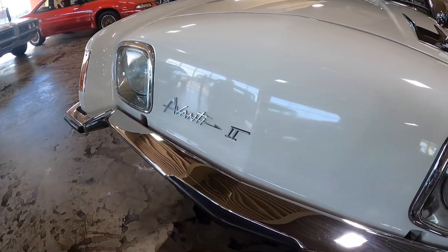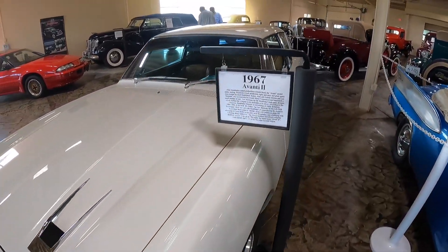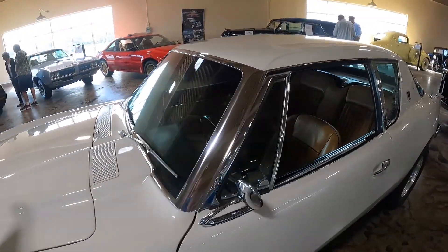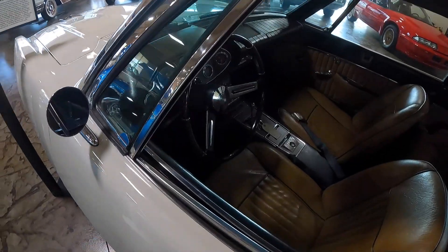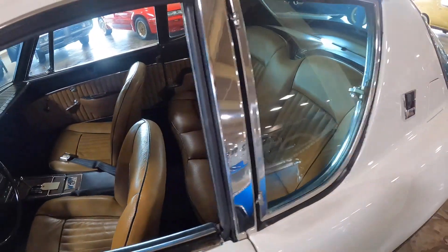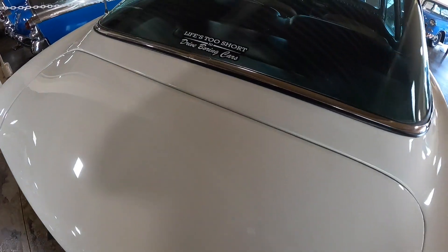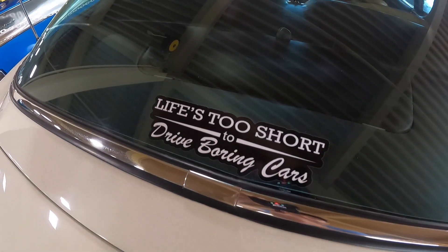This Studebaker Avanti II is a '67 vintage. Check it out — it's kind of a sporty interior, but it does have back seats. And as a rear window sticker says, 'Life's too short to drive boring cars.'